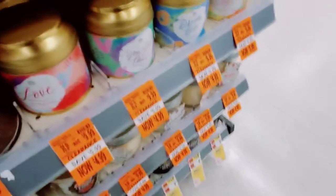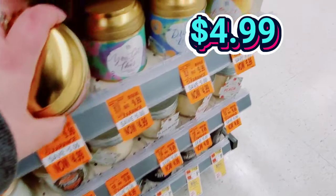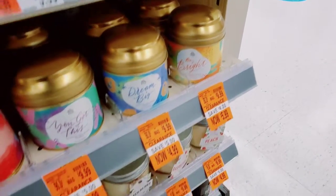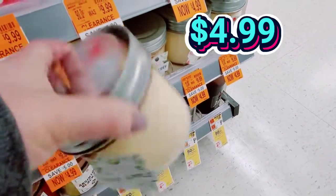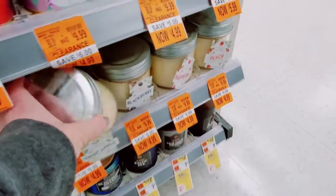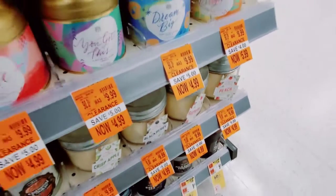And these tin candles, $4.99. Love, Dream Big, Be Bright — all $5.99. These cute candles are $4.99: Crisp Apple, Blackberry, Raspberry, or Peach. So fun.